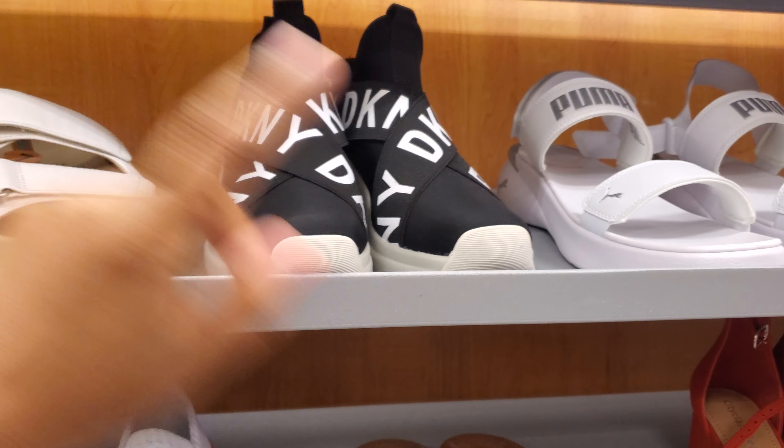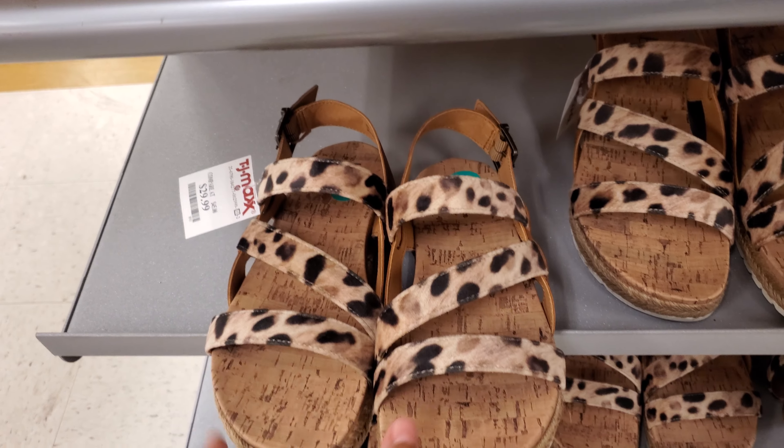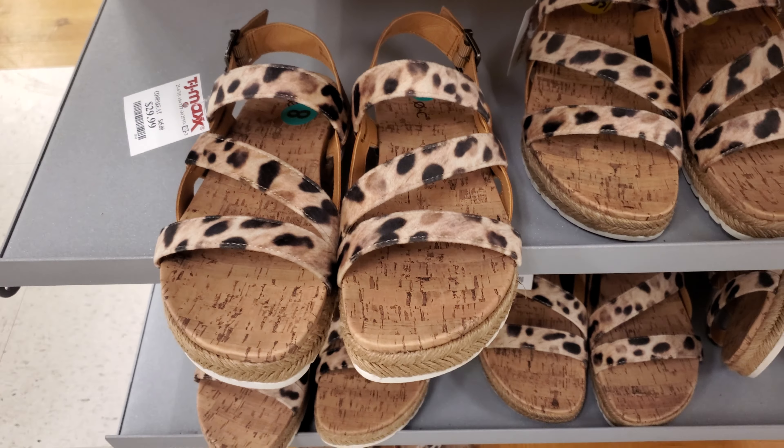They still have the same DKNY and Puma. These are new — made by B.O.C., maybe? I'm not too sure of the brand. Those are $30.